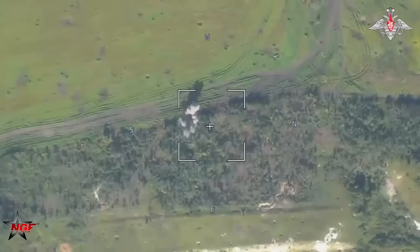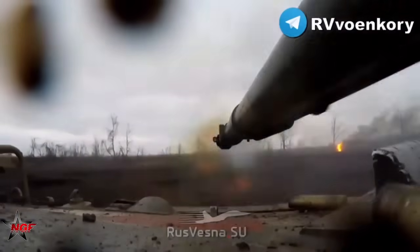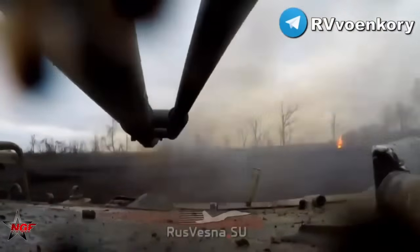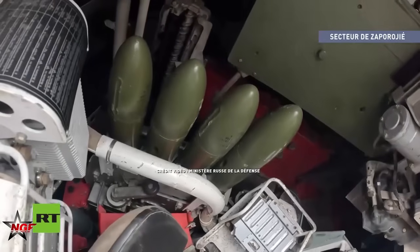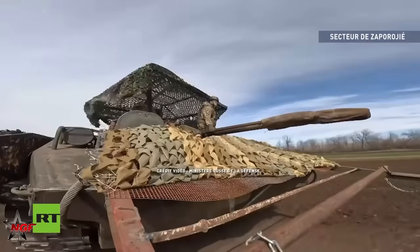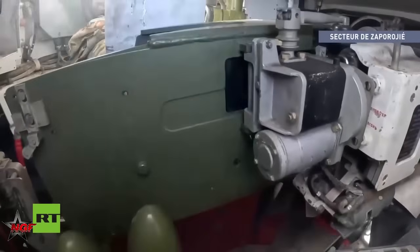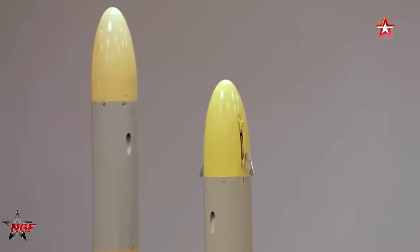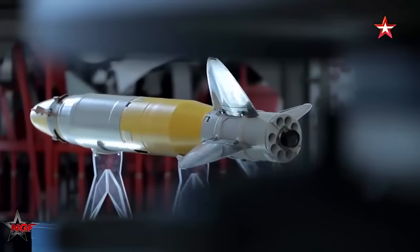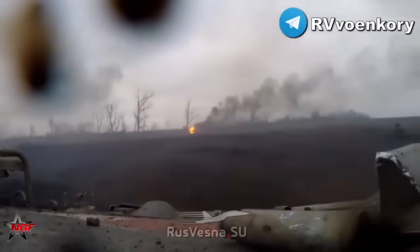The main armament is housed in a two-man turret, featuring a 2A70 100mm gun with an autoloader capable of firing both conventional rounds and 9M117M1 Arkan laser-guided missiles with tandem warheads. These munitions are effective at ranges of up to 5,500 meters against tanks and up to 7,000 meters against entrenched personnel. The coaxial 30mm 2A72 cannon enhances engagement capabilities against lighter and mobile targets, including helicopters and drones, up to 4,000 meters.